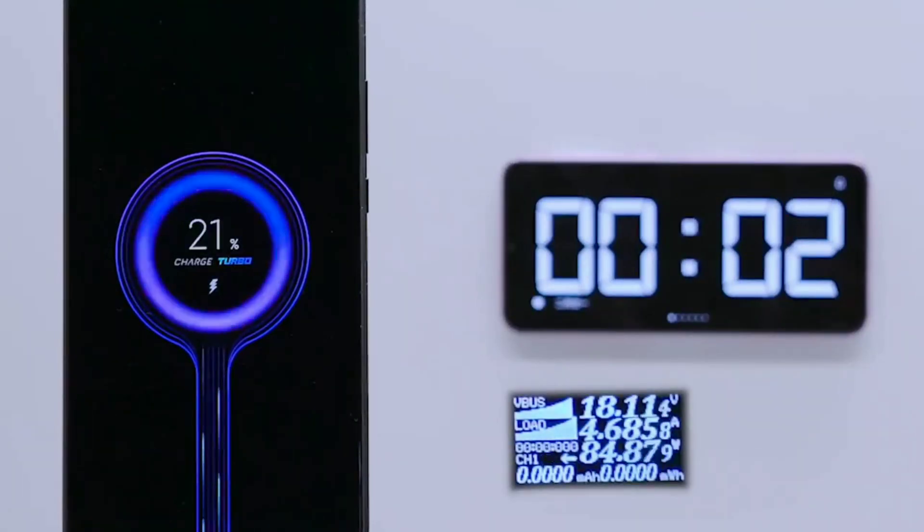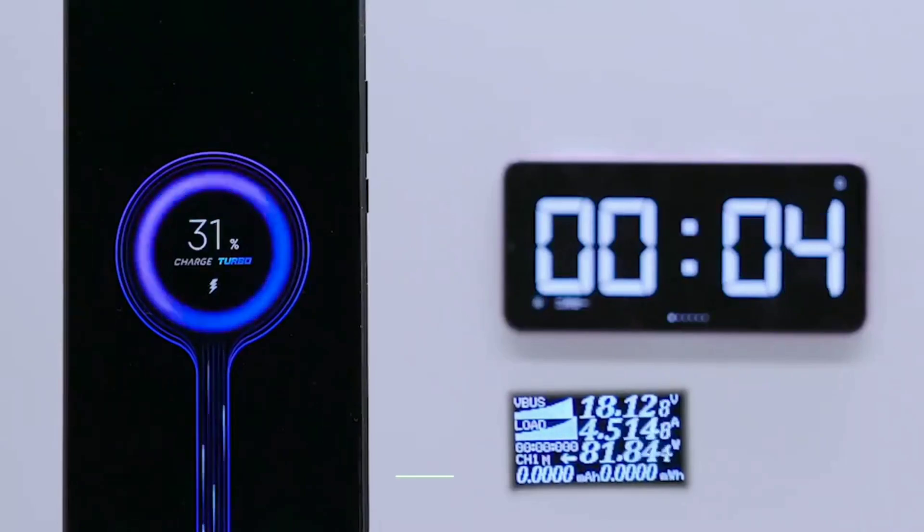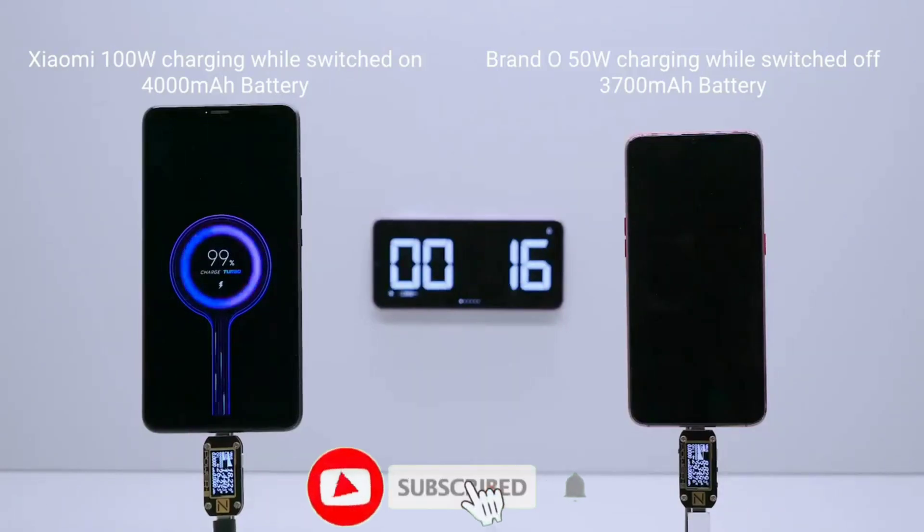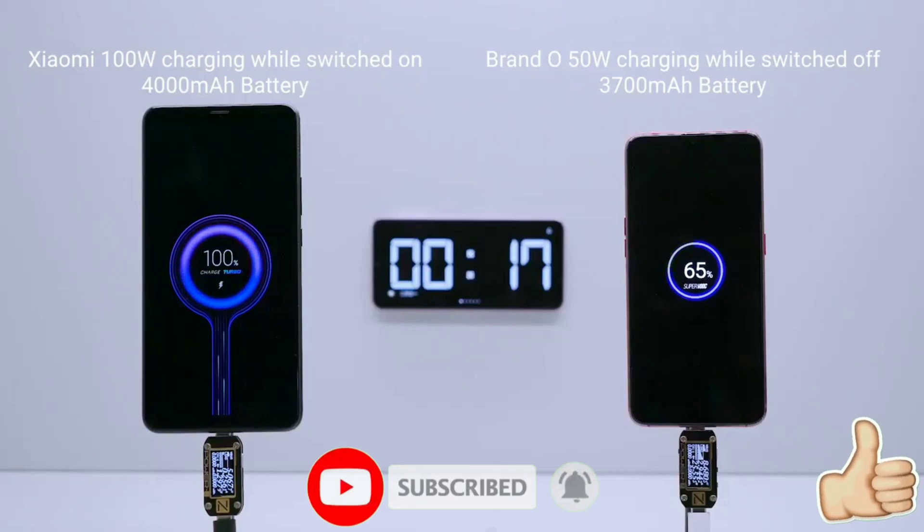Do you have an intention to buy any of these three devices? Let me know in the comment section below. If you're looking forward to this supercharged technology and want to stay updated, be sure to subscribe and hit the bell icon so you don't miss any future videos. Drop me a like if you enjoyed the video.